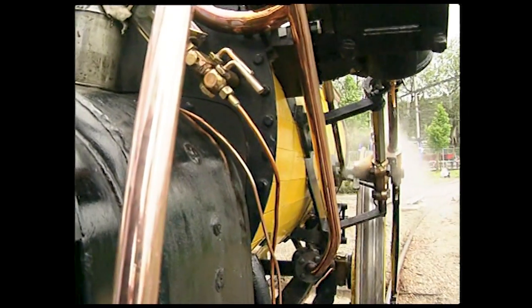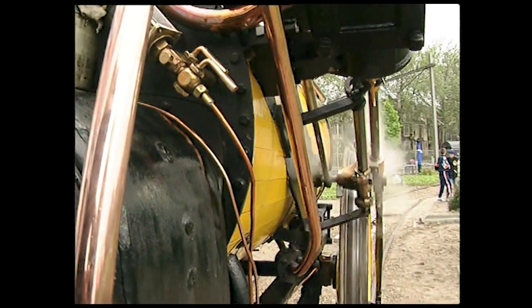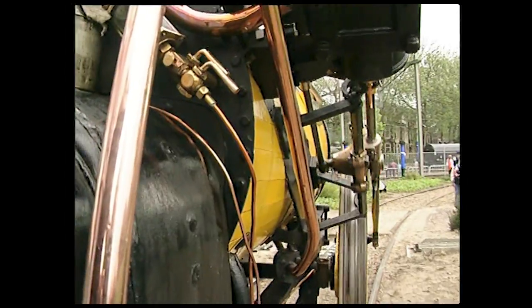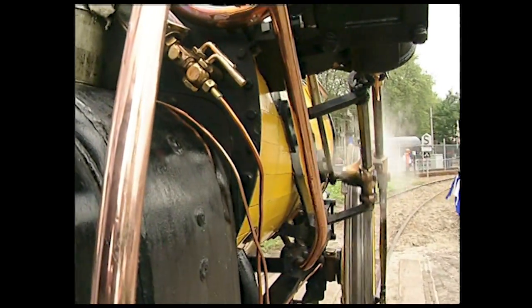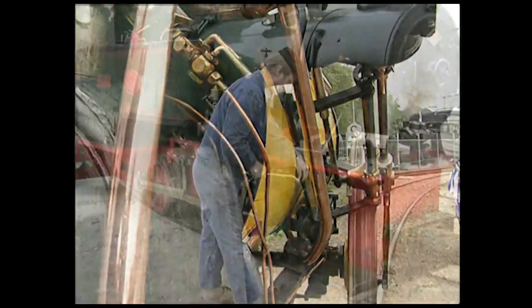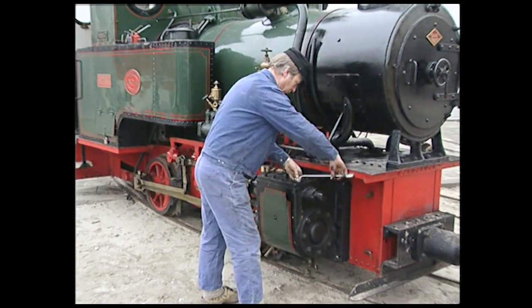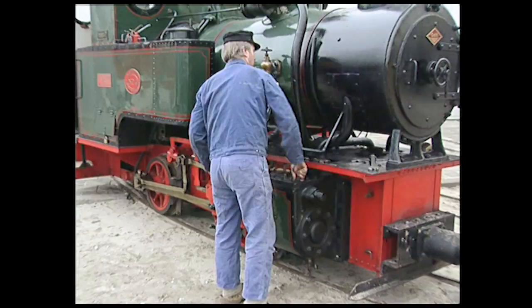La Rocket possède deux cylindres placés à l'extérieur. Chaque piston est articulé sur une bielle motrice qui convertit le mouvement linéaire en mouvement rotatif en entraînant la roue correspondante. À l'intérieur du cylindre, la vapeur agit alternativement sur les deux faces du piston : la vapeur est admise dans le cylindre d'un côté du piston, elle s'échappe de l'autre.